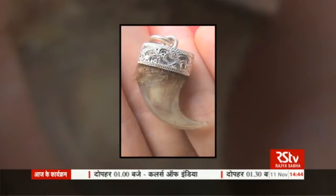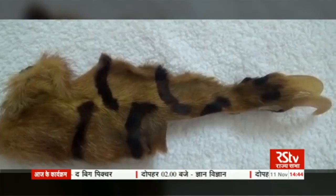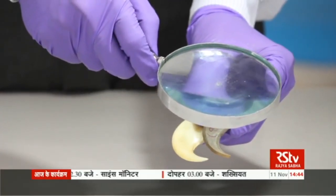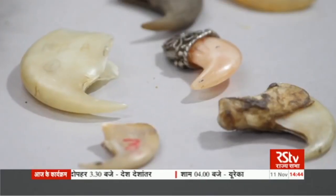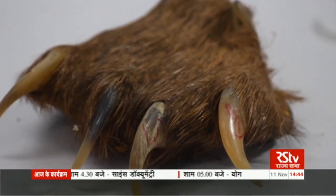Tiger claws are one of the products which mostly come out as fake. Wildlife law enforcement agencies need to identify if tiger claws are fake or real for judicial purposes. But there is a problem — fake articles bear a strong similarity to the original ones in terms of shape and size, and the situation becomes even worse due to the unavailability of a standard protocol for identifying animal species correctly.